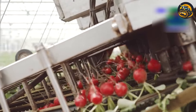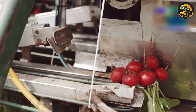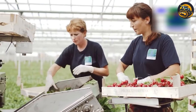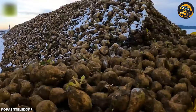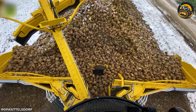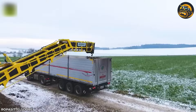The machine moved steadily across the rows, its sharp blades slicing through the soil to unearth the red beads. With precision, it lifted the beads from the ground, shaking off excess dirt. The machine has led the market with a widening system of up to 10.2 meters, quickly collecting even a mountain of sugar beads.